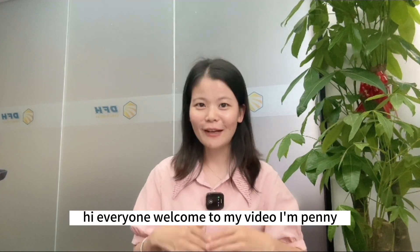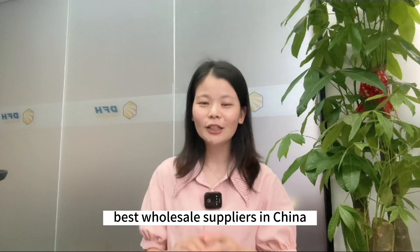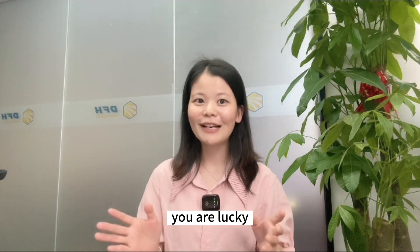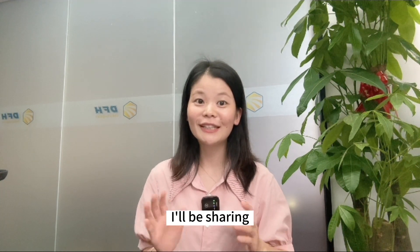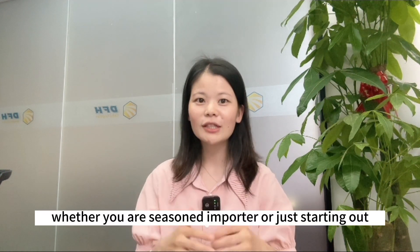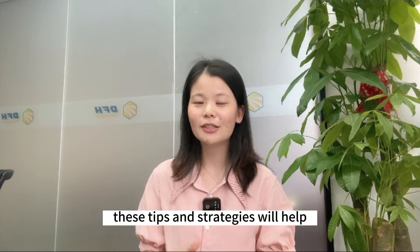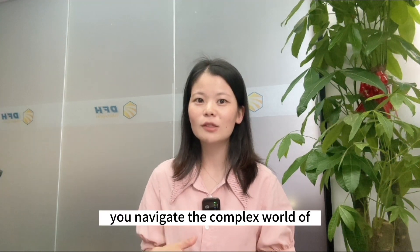Hi everyone, welcome to my video. I'm Penny. Are you looking to find the best wholesale suppliers in China to meet your business needs? You are lucky! In today's video, I'll be sharing nine of the best ways to find China wholesale suppliers. Whether you are a seasonal importer or just starting out, these tips and strategies will help you navigate the complex world of China wholesale sourcing. So let's dive in.